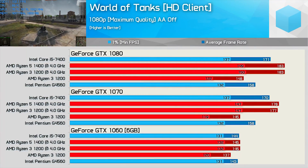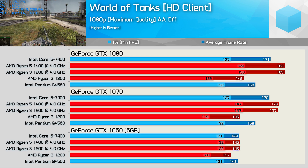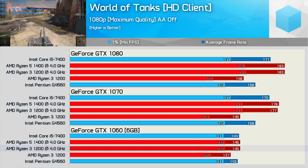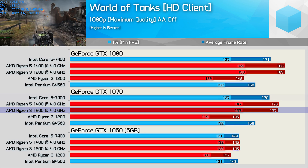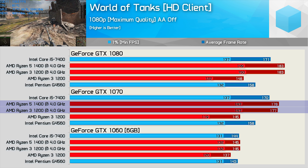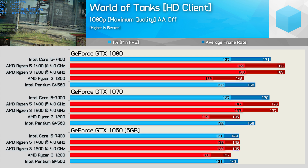In World of Tanks, the Ryzen 3 1200 previously fell quite far behind the Core i5-7400 at stock speeds. Once overclocked, it catches up and matches the other CPUs even with the GTX 1060. With the GTX 1070 the R3 1200 gains a massive 24% more performance and is 7% faster than the Core i5-7400 for minimum frame rate — and interestingly also matches the R5-1400, despite the R5 having SMT for a total of 8 threads. With the GTX 1080 we are heavily CPU-limited, so no real additional performance was gained there.